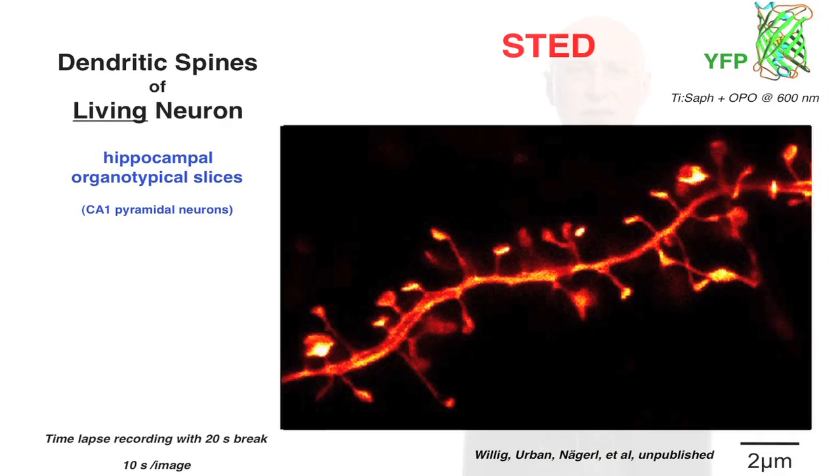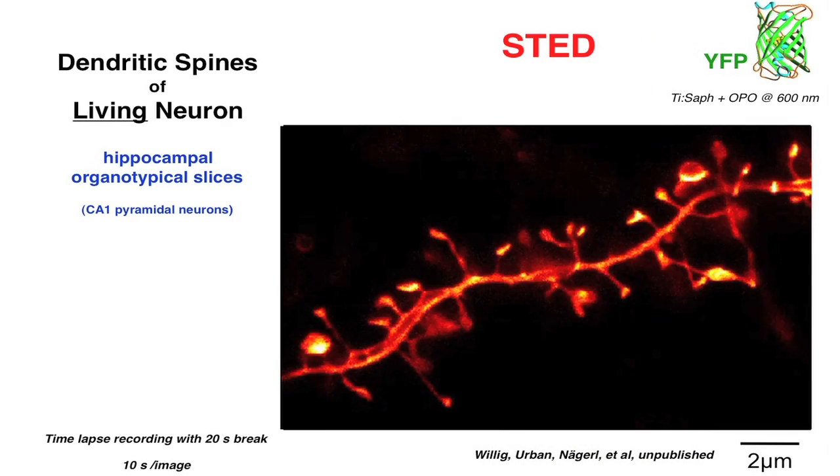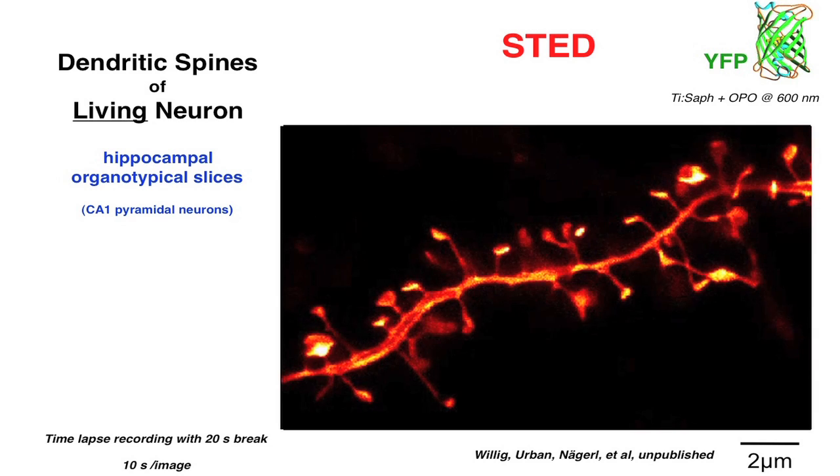That improvement includes, to some extent, instrumentation, but clearly also the probes — the fluorophores and markers that allow us to get the sharp images we get now. The application of fluorescence nanoscopy or super-resolution microscopy in the neurosciences is very, very important, because important morphological features such as dendritic spines are just about below the diffraction barrier of a focusing light microscope.